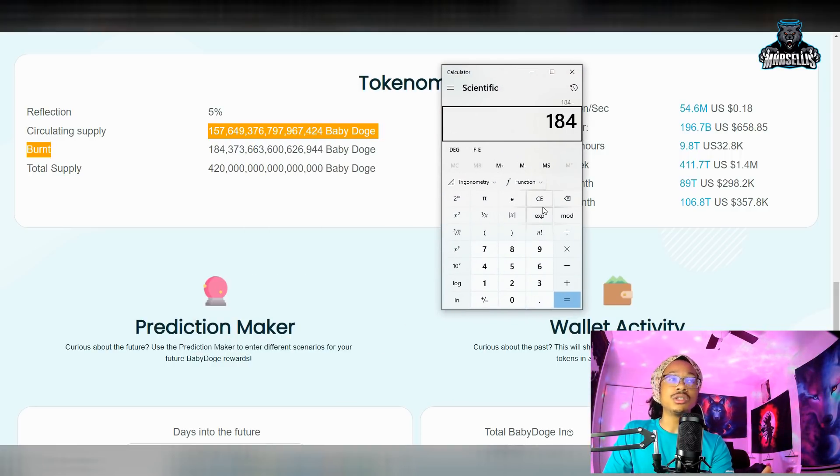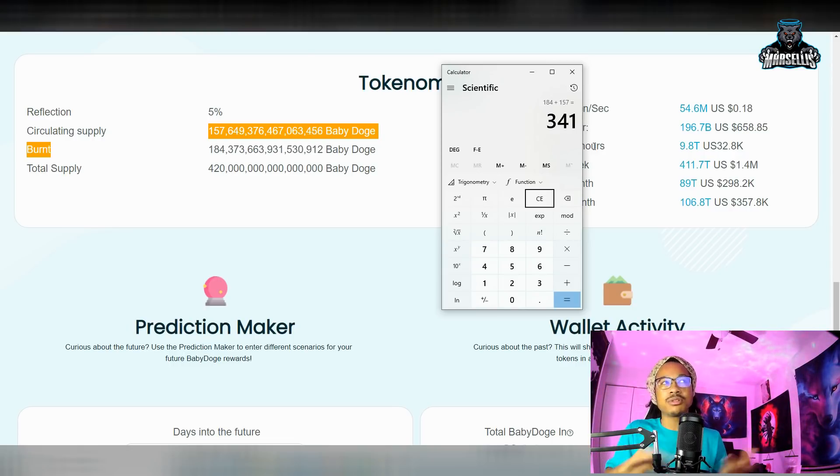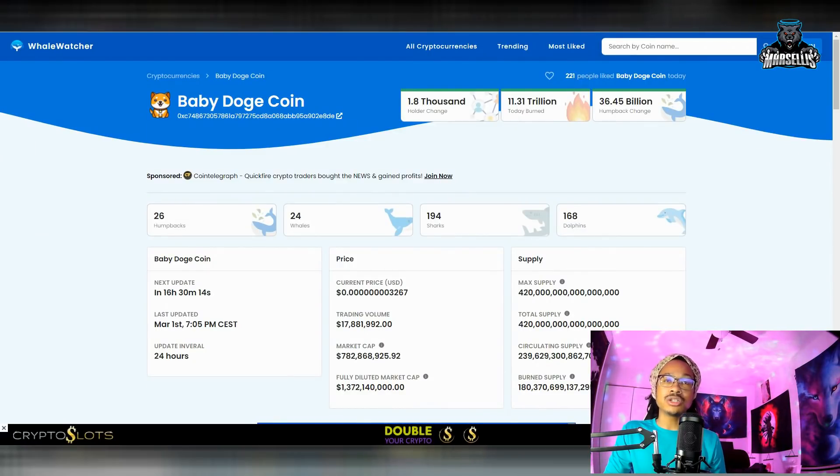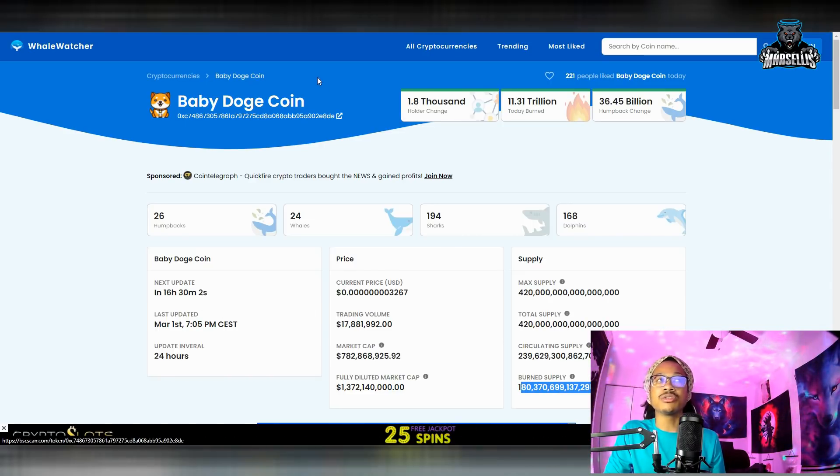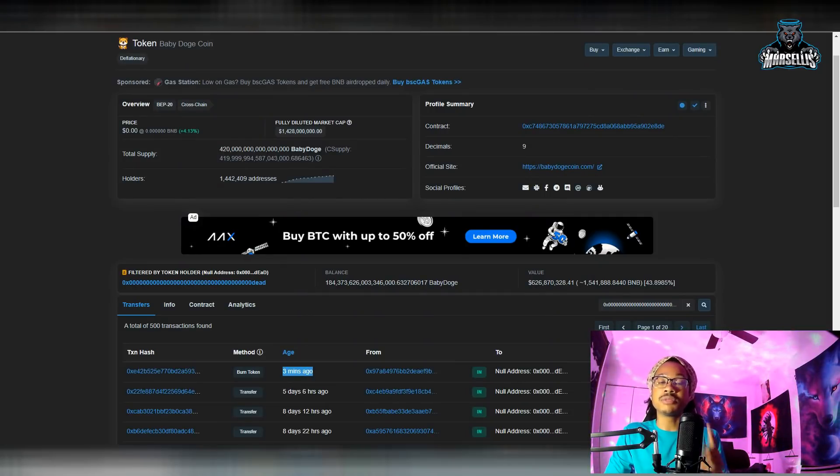You're probably wondering why the circulating supply isn't going down. If you do the math, 184 quadrillion plus 157 quadrillion only brings you to about 341 quadrillion. People are asking where the other 59 quadrillion coins are. Those coins aren't circulating, so they don't show in the circulating supply. That's pretty much what we're going to show - where they're taking the coins from, and you can decide if you like where it's coming from.